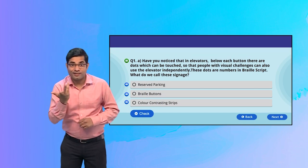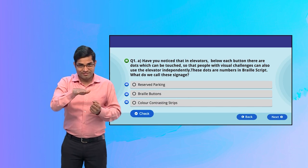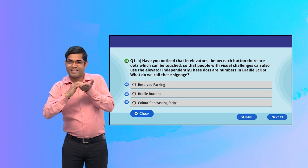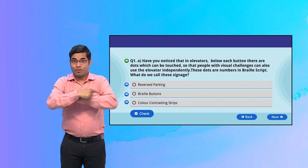What do we call them? A. Reserved parking. B. Braille buttons. C. Color contrasting strips.